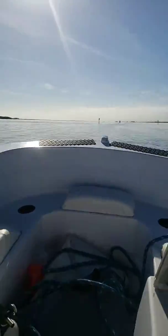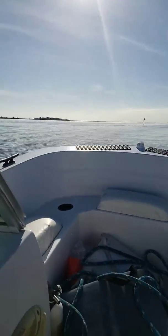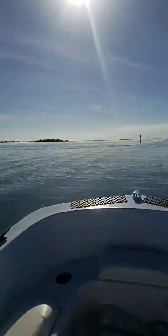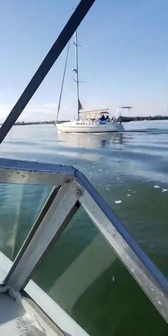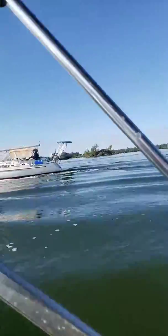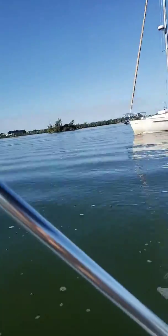Here we are in the ICW heading south towards the basin and it's glass - as smooth as a baby's ass out here. Lots of people are out today, it's nice to see that. We got some other boats coming by; there's a glare but it's beautiful out here today.